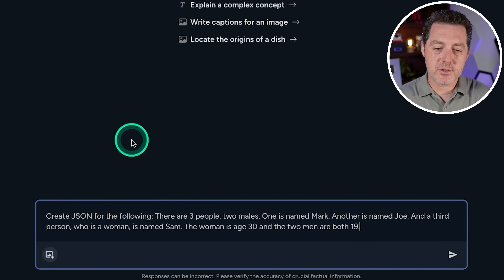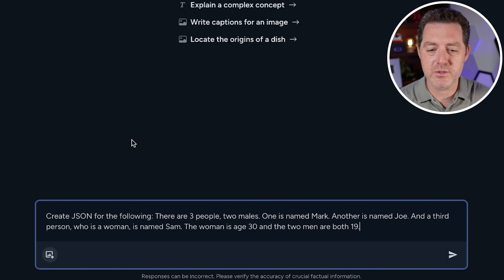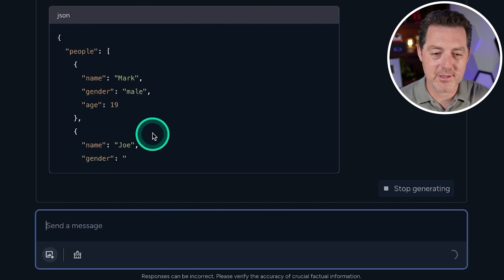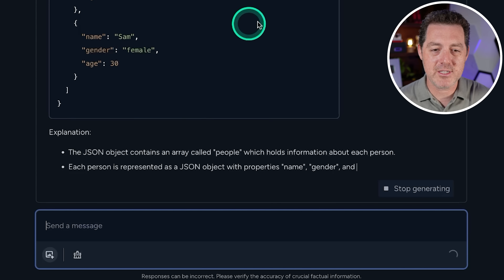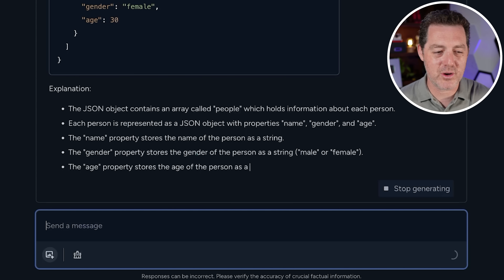Next: create JSON for the following — there are three people, two males named Mark and Joe, and a woman named Sam. The woman is 30, the two men are both 19. This tests converting natural language to code. The model output started with a 'people' top-level key, had all three people with correct ages and genders, plus an explanation. This is great — pass.